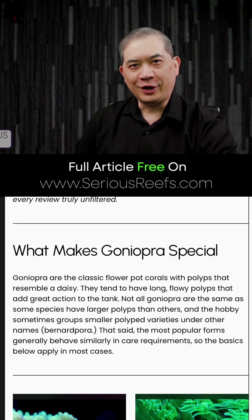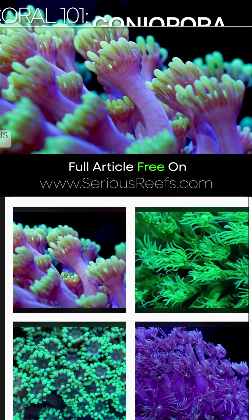What is up, you guys? Welcome to Serious Reefs. This is Goniopora 101.